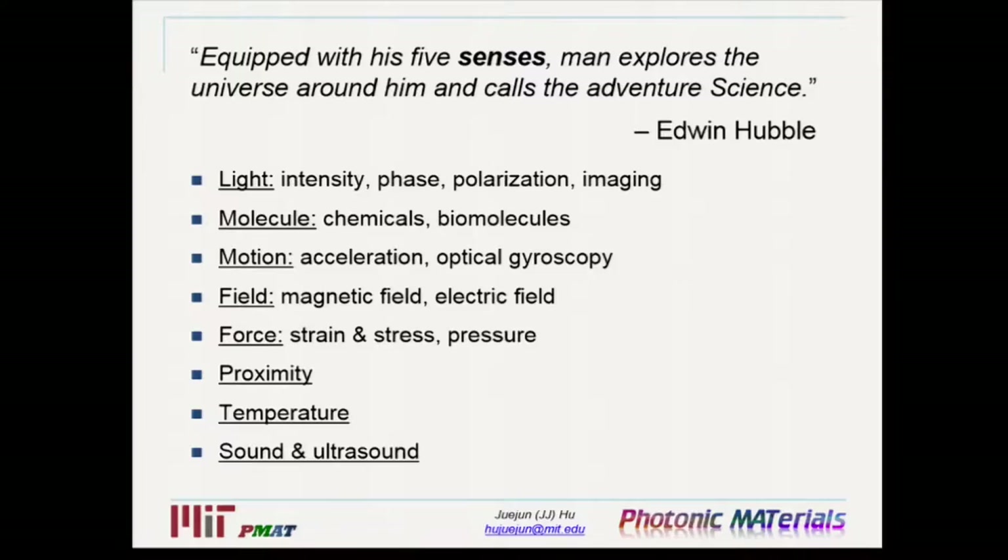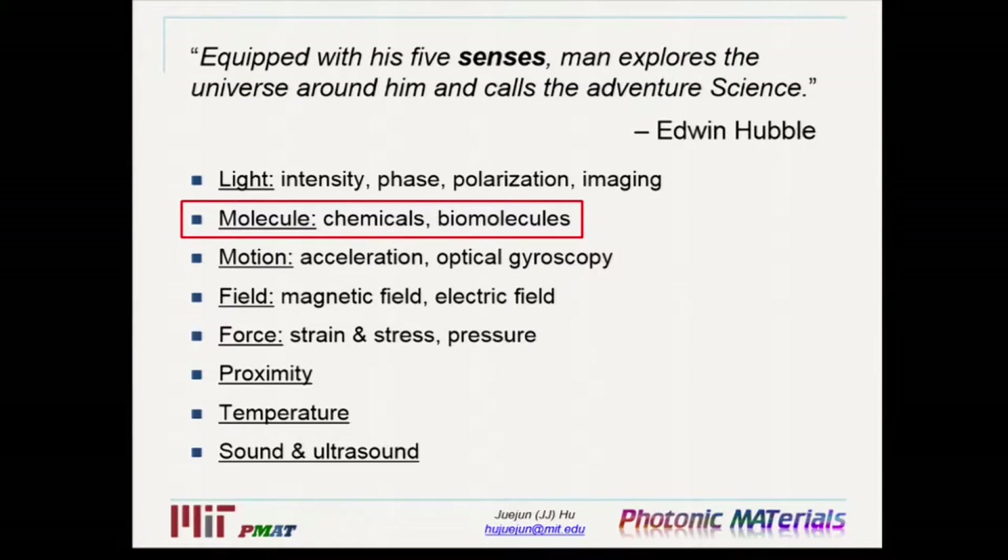If you look at integrated photonic sensing, the capability of these sensors is far beyond the five senses of human. What I'm listing here is just a partial list of some of the sensing mechanisms that have already been demonstrated using integrated photonic techniques. Given this vast diversity, when I was first asked to give this half-hour tutorial, my first reaction was that this is just impossible — it's like trying to squeeze an elephant into a fridge. So instead, I have decided to focus on molecular sensors or chem-biosensors as an example to illustrate general principles of photonic sensing.